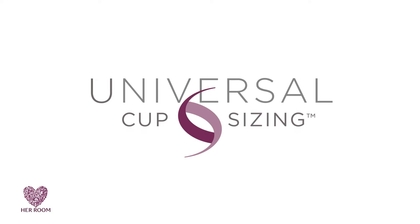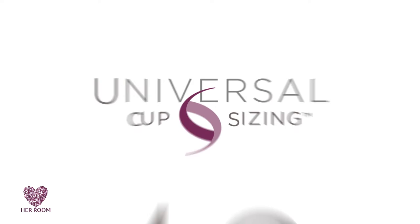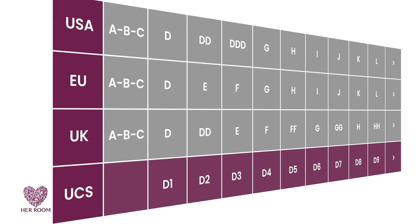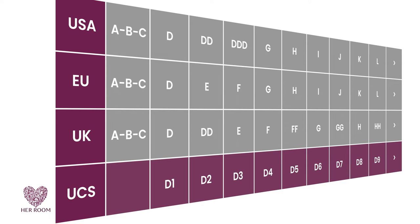Now here's the good news. I solved this cup naming problem with our universal cup sizing — it's exclusive to HerRoom and simple to understand. Here's the same graph but with a universal cup sizing line added.